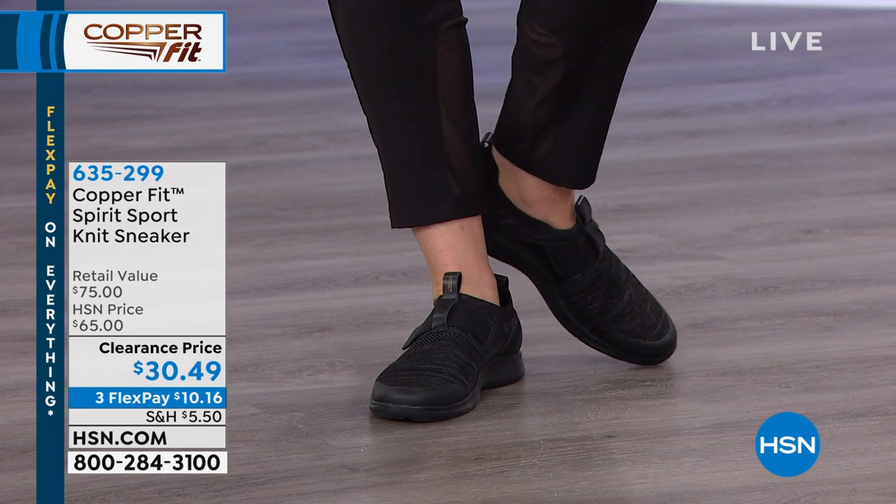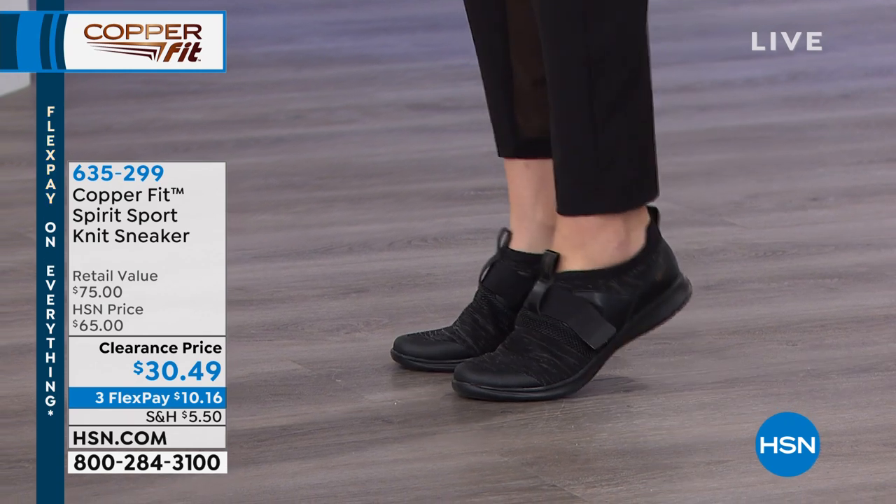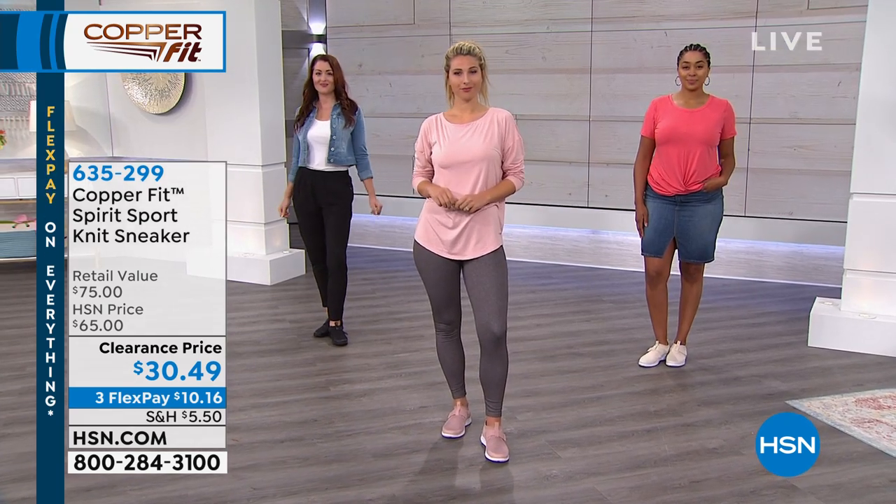There's that three flex payment — $10.16 per payment if you want that available. So those are three of the colors: the black, the blush up front, and the white.